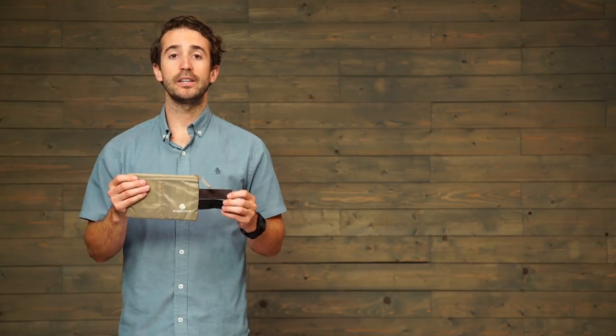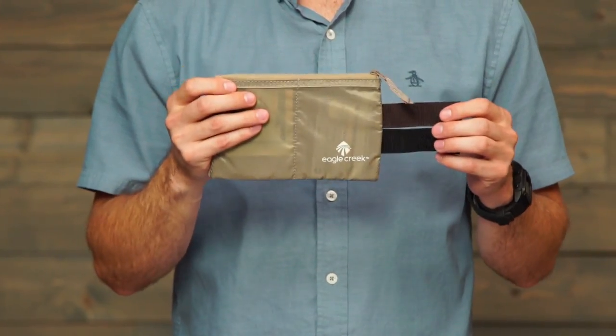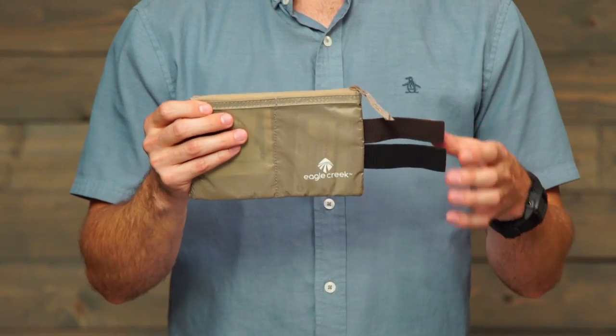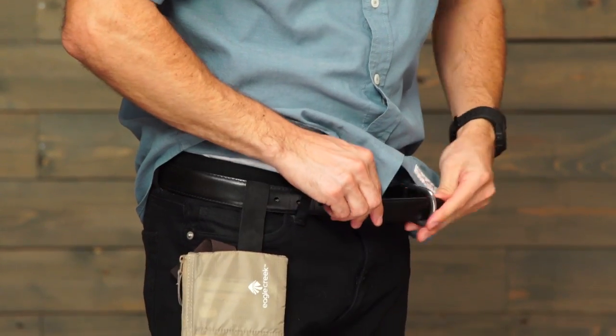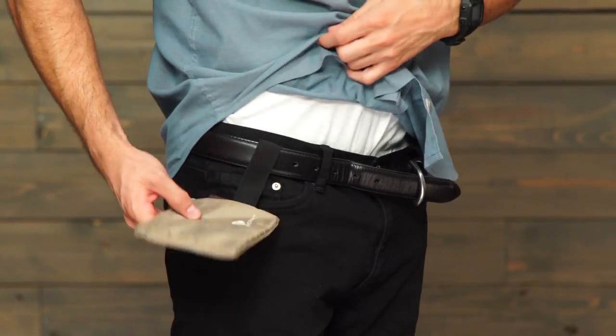What's unique about this product is that it's designed to go around your belt. Choose either the brown or black loop and thread your belt through, and then tuck it in to your waistband.